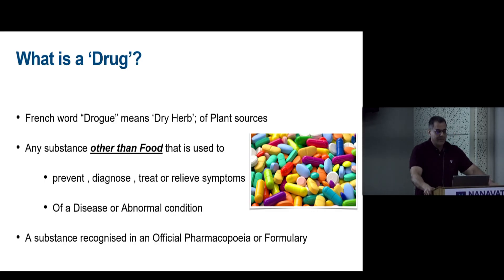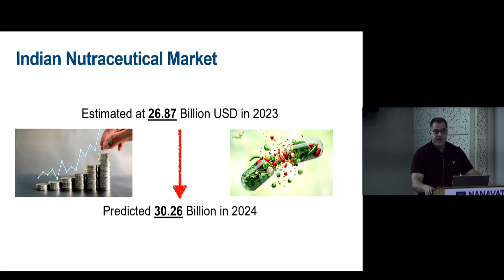The word 'drug' comes from a French word meaning dry herb — basically a plant source. Unlike a nutraceutical, it is used for prevention, diagnosis, and treatment of abnormal conditions or disease, and importantly, it must be recognized by an official pharmacopeia or formulary.